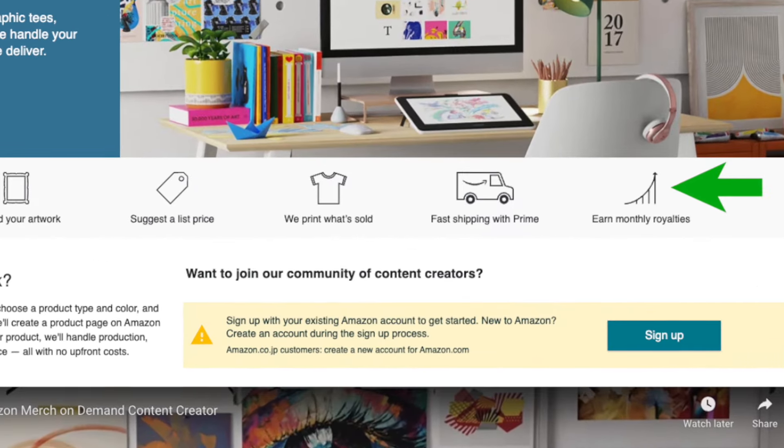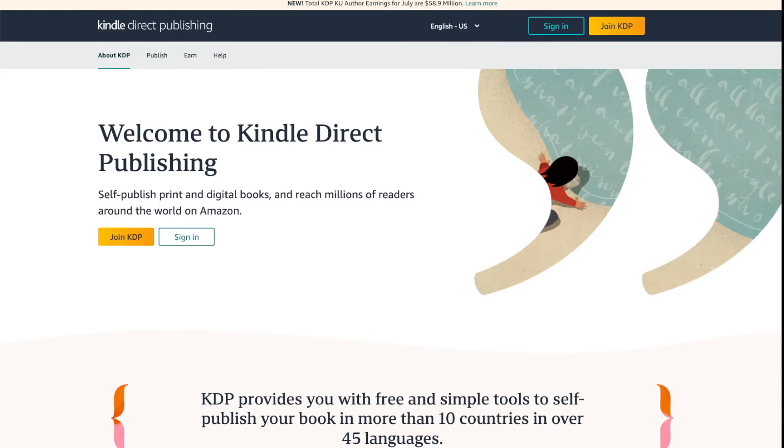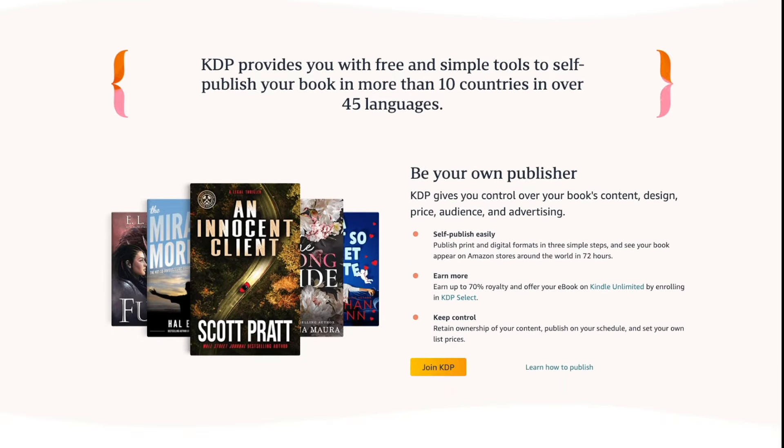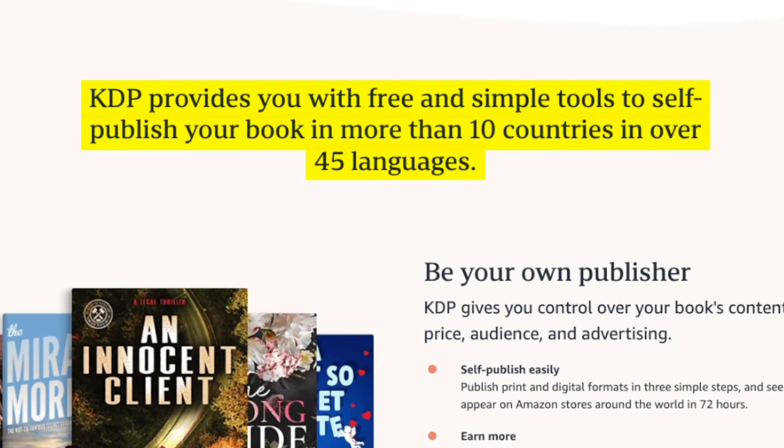I call this the shotgun strategy method — instead of just focusing on one idea, you're shotgun blasting a bunch at the same time. Once they start selling, you can collect royalties from the sales, money that you can then use to start selling your own private label products or a different business altogether. The second strategy is taking advantage of Amazon's KDP platform, which stands for Kindle Direct Publishing. This is Amazon's publishing platform that allows anyone to publish eBooks for free. Just like Merch on Demand, it doesn't cost you anything to get started, and the books you publish are made available to millions of readers around the world. Unlike people searching for information on Google, the massive difference with KDP is that people searching on Amazon are looking to buy that information.